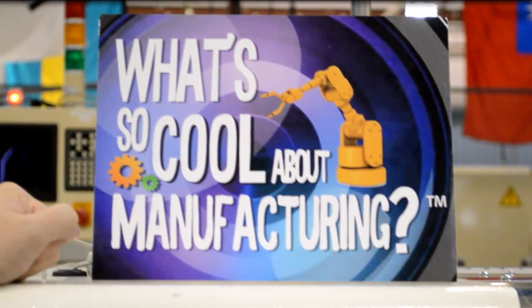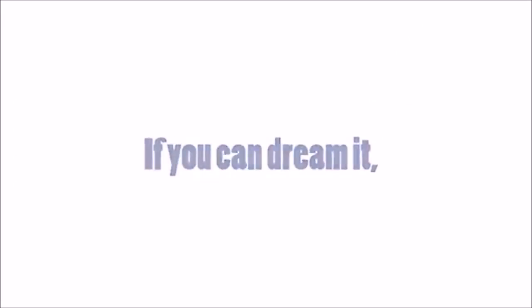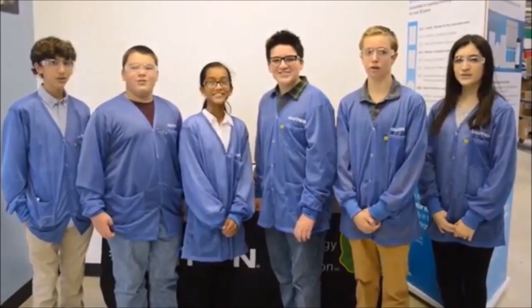Lutron showed us what was so cool about manufacturing — that if you can dream it, you can do it. Thank you, Lutron!